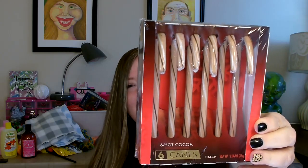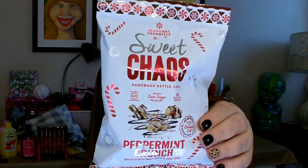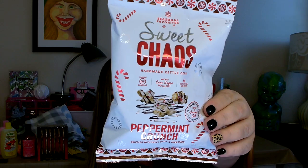The hot cocoa candy canes are a repurchase — I really liked these, they're very good, not your typical candy cane. I also found this Sweet Chaos handmade kettle corn in peppermint crunch for the holiday. I thought that would be quite a tasty treat.